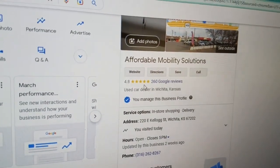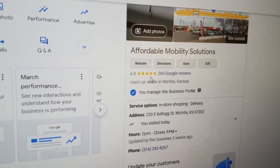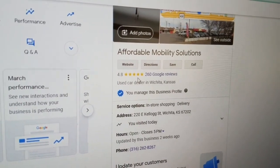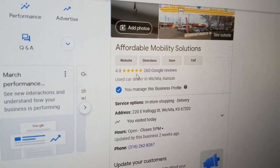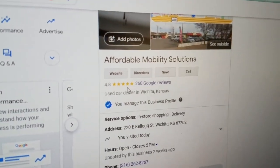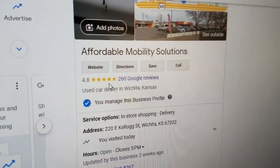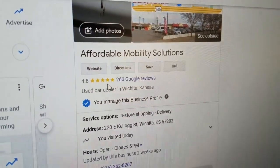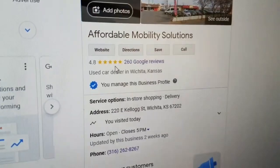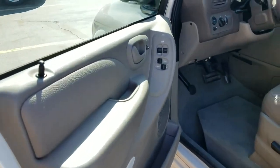I hear people all the time complaining that certain mobility dealerships charged them ten thousand dollars too much for a van, or they got a van with a bunch of rust, or they can't get a title for it because they bought from someone on Craigslist or Facebook Marketplace and it's a complete disaster. Know who you're buying from — buy from a dealer with a good reputation. Be sure to look up their ratings online before you buy. If you want five-star vans with five-star service from someone who's been doing this for over a decade, give me a call.